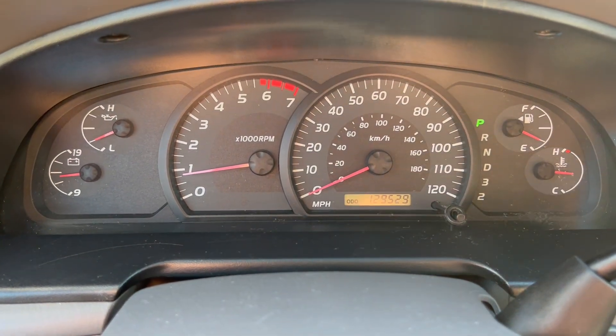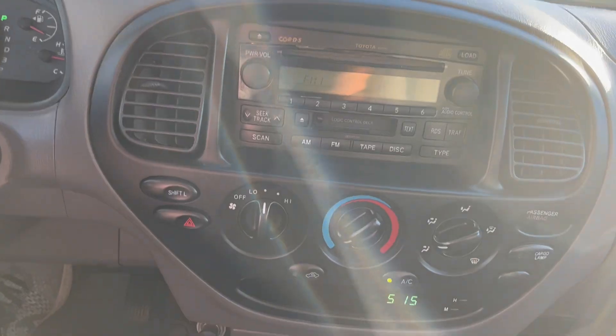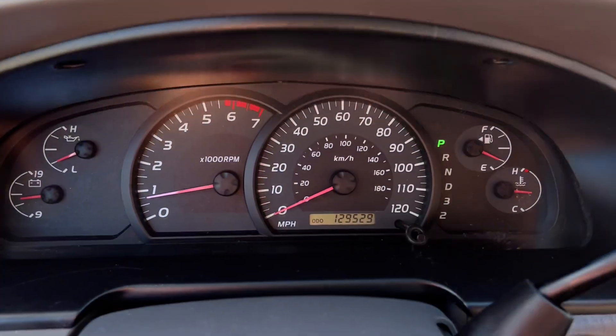You got 129,529 on the odometer. Radio works, your AC and your heat both work perfectly fine. And that's pretty much it on this one — we're gonna go ahead and take it on a quick test drive.